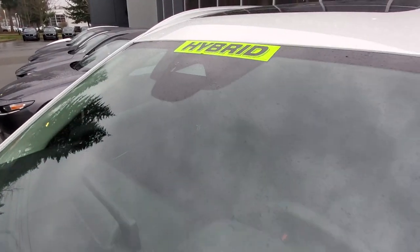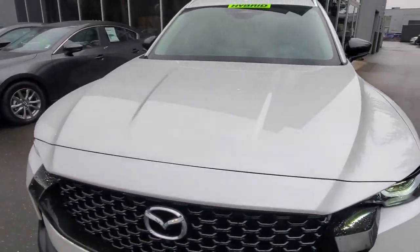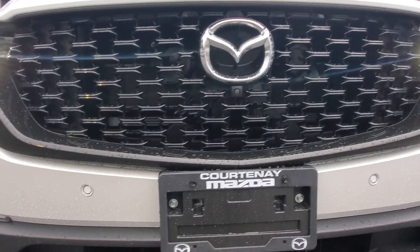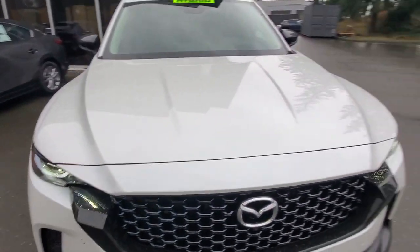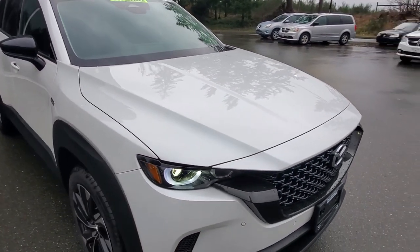There are cameras for autonomous braking and lane departure warning systems, plus radar systems. Behind the Mazda symbol there's another front camera, park distance control, and more ventilation cutouts up front. Underneath the hood is a 2.5-liter naturally aspirated four-cylinder engine mated to the hybrid system.